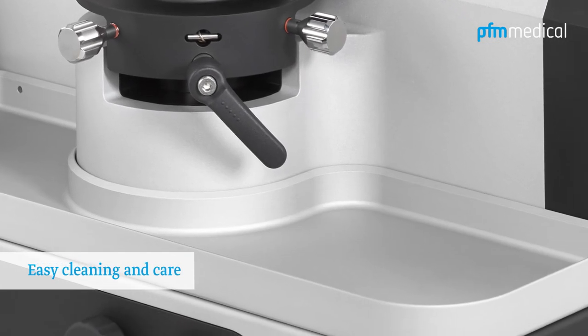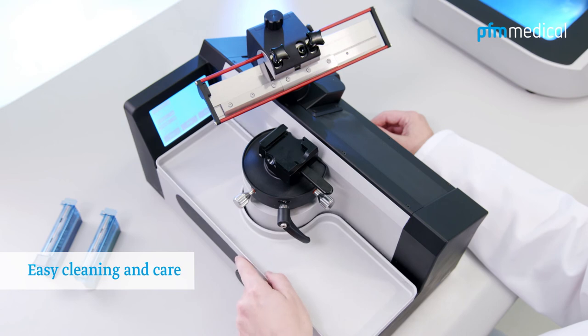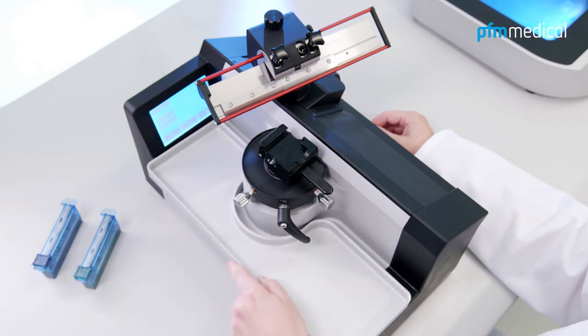The housing surfaces and section waste tray are fully anodized and easy to clean.